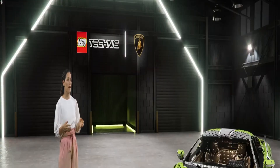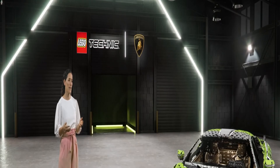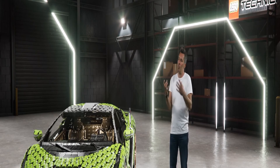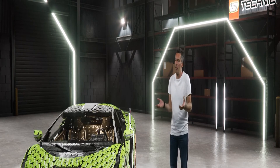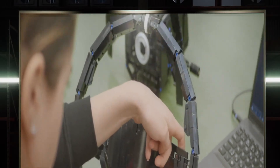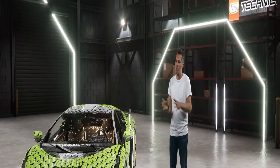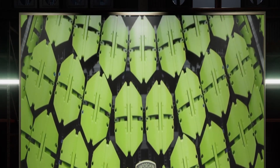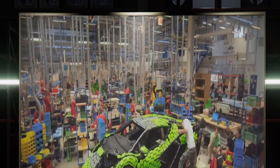This life-size replica is made from over 400,000 LEGO Technic elements — how do the builders keep track of all those pieces? We have a specialist team at the Kladno factory in the Czech Republic. They have a very amazing building process — it's almost like an engineering lab. They know where everything is all the time, otherwise you would never be able to make such a complex build. Showing me how everything starts from the chassis, from the wheels, from the details — it's really amazing. They also included new brakes designed only for the Lamborghini Sian.